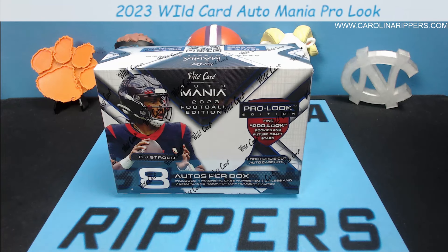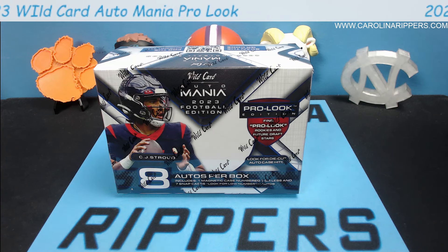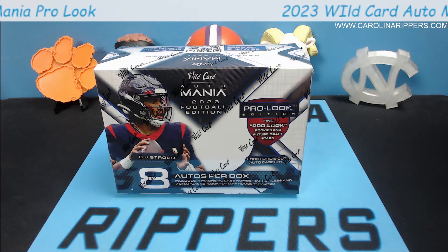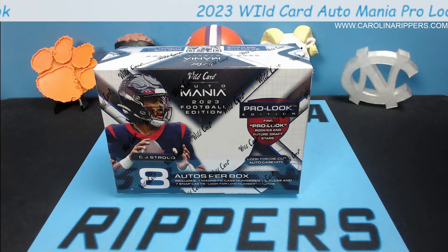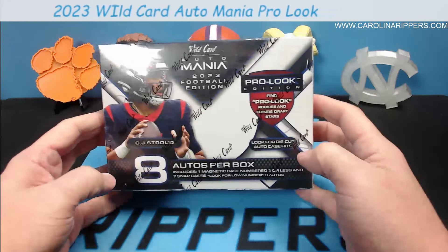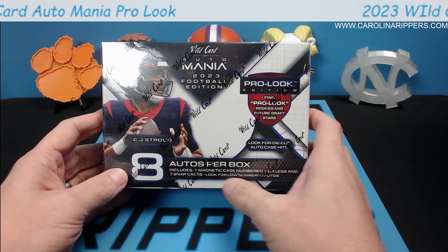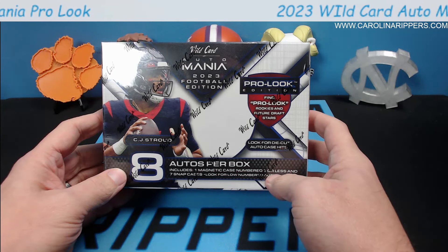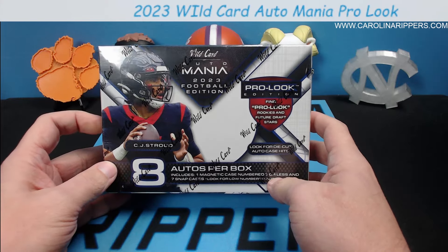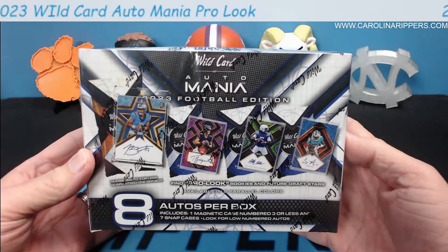Carolina Ripper is back with another video. Today we have a brand new release — one of our favorite products, Wild Card Auto Mania. This is going to be a pretty big box: eight autographs total. Seven of those autographs are in snap cases and one is in a mag — the magnetic, numbered three or less, which is going to be pretty sweet. The rest are also fairly low numbered.